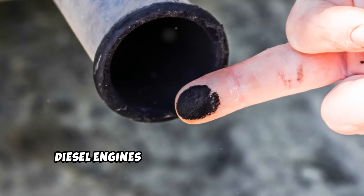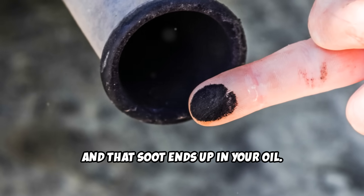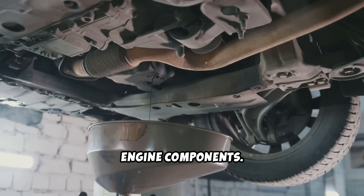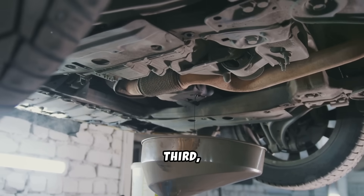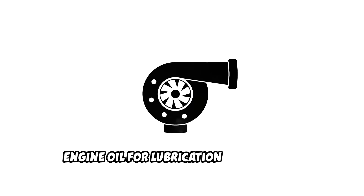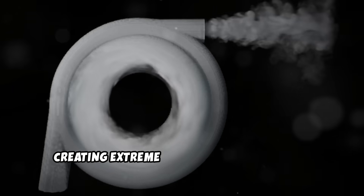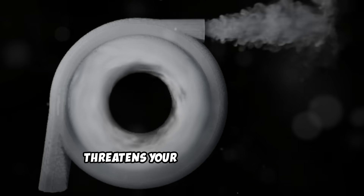Second, the soot. Diesel engines produce significantly more soot than gas engines, and that soot ends up in your oil. While black oil might look alarming, it's actually doing its job by keeping that soot suspended and away from your engine components. But there's a limit to how much contamination your oil can handle. Third, the turbo factor. Your turbocharger relies on that same engine oil for lubrication and cooling. The turbo shaft spins at speeds that would make a Formula One engine jealous, creating extreme pressure on the oil film. Any breakdown in oil quality directly threatens your turbo's survival.